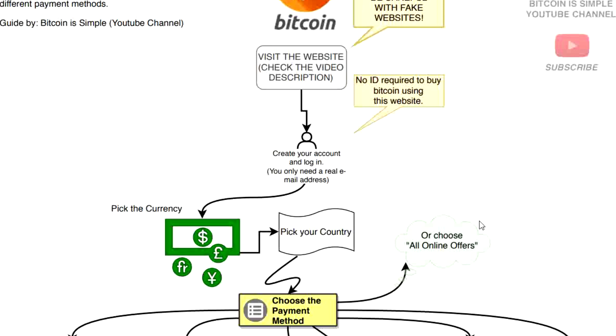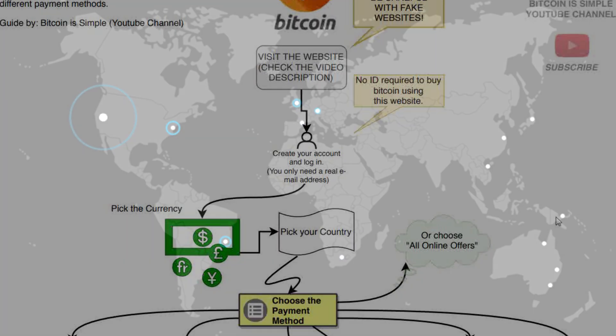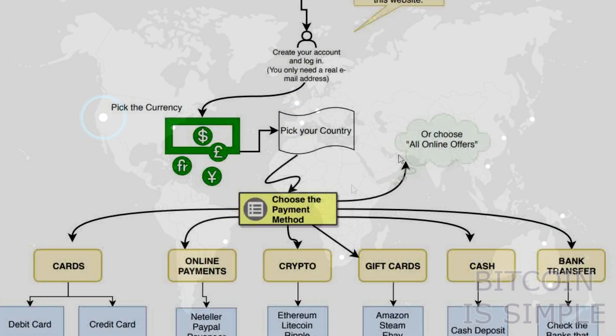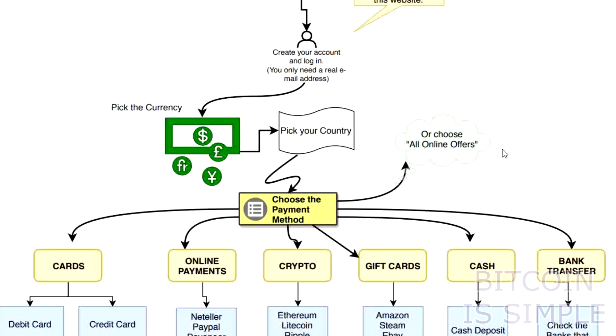After that it's very easy — just pick the currency you want to use, for example US dollars, euros, or any currency you want. Then you choose the country from the list and you'll see that they support all countries. After picking your country, choose the payment method you want to use. If you want to see only offers for a specific payment method, like credit card, pick cards in the list. Or choose all online offers to see all types of payment methods.